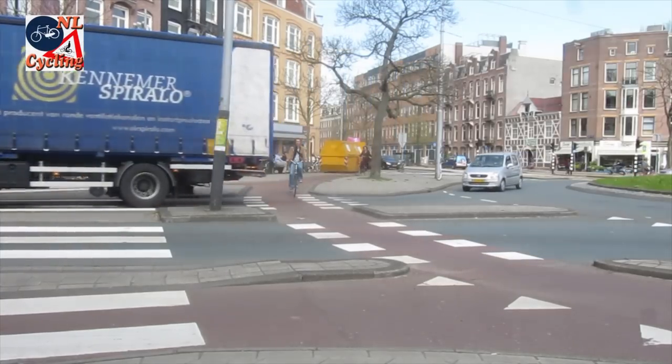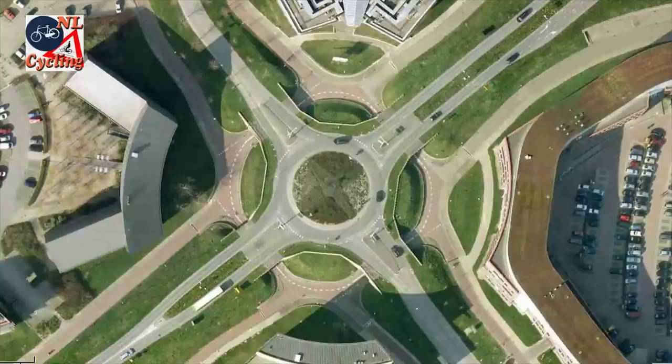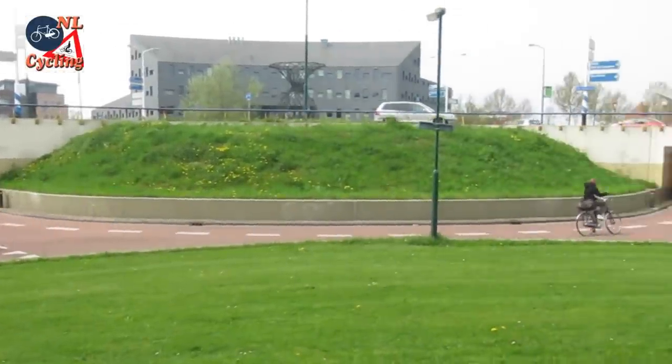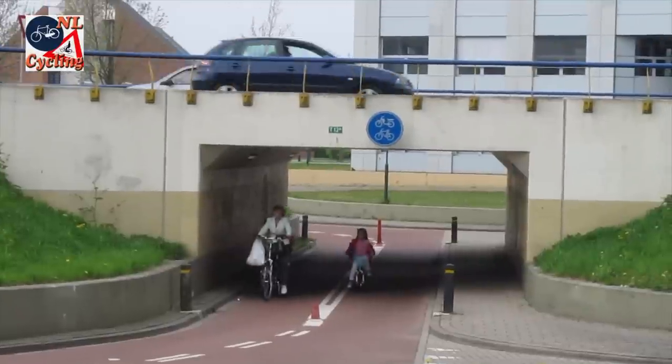If the roundabout is very large, it is best to bypass it altogether. This roundabout in Houten has a separate level for motor traffic and one for cycling. This type of infrastructure makes a junction very safe and very easy to pass.